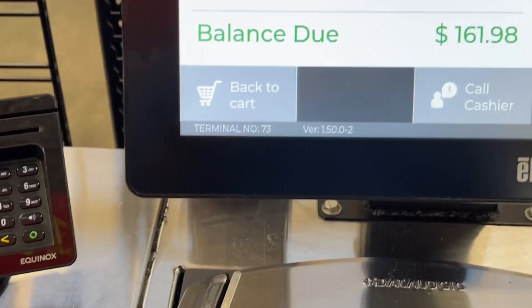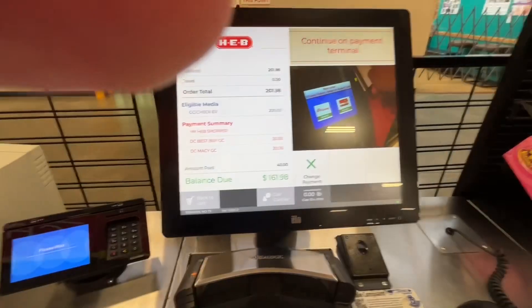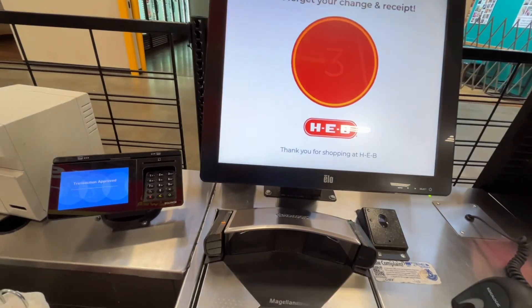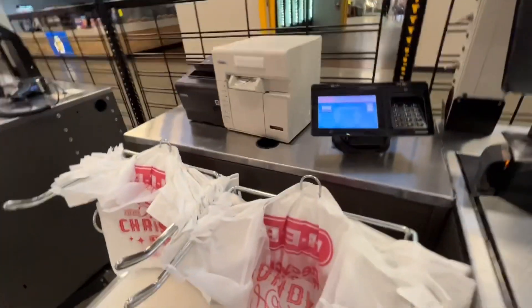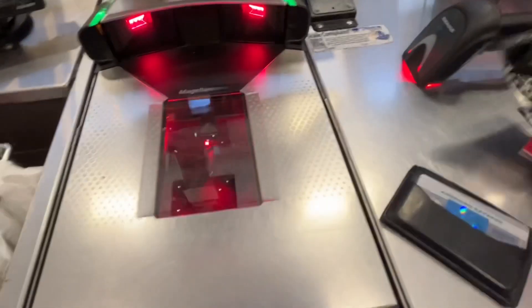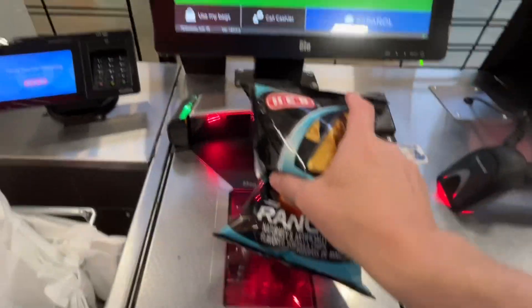Each time I also buy a little something else to keep the numbers from being too round. This time I got some eggnog, and the next one I'm going to get some chips.